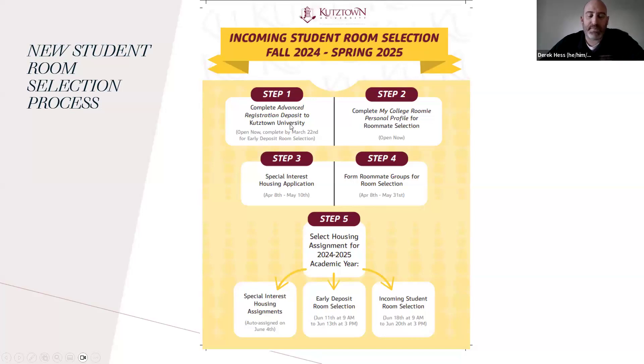After you complete the Advanced Registration Deposit, you'll be able to go on MyCollegeRoomie and create a personal profile. MyCollegeRoomie is where you answer some questions about yourself — when do you like to go to bed, are you a neat person or do you have a messy room, what are your study habits, your likes and dislikes. When you answer those questions, you'll be able to see who your best matches are. It's kind of like a mixture of Facebook and match.com, but for roommates.